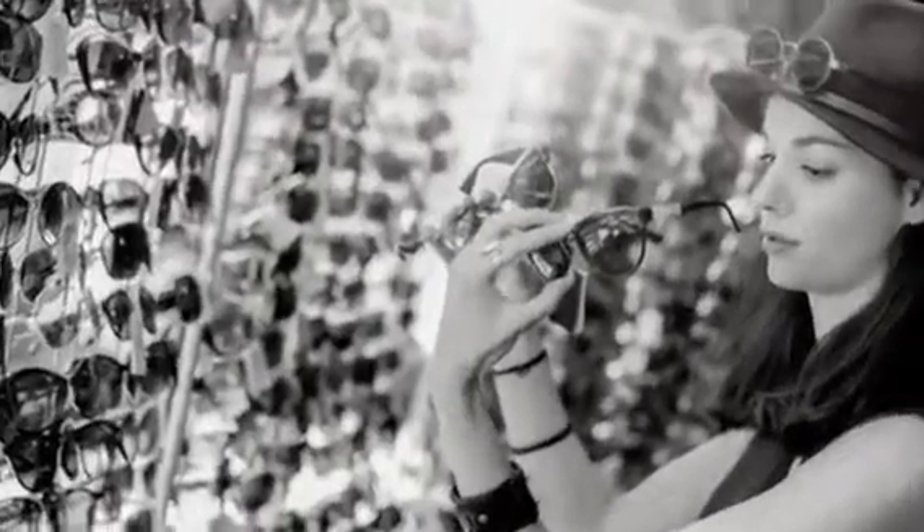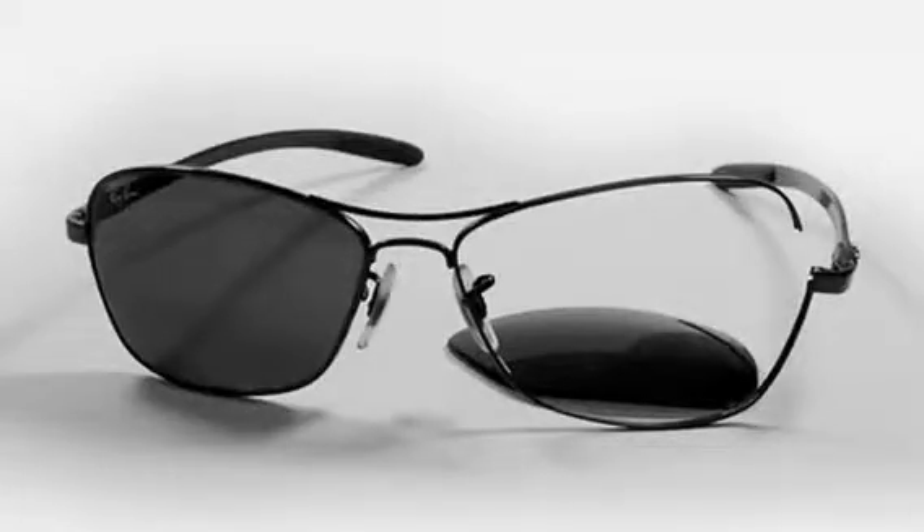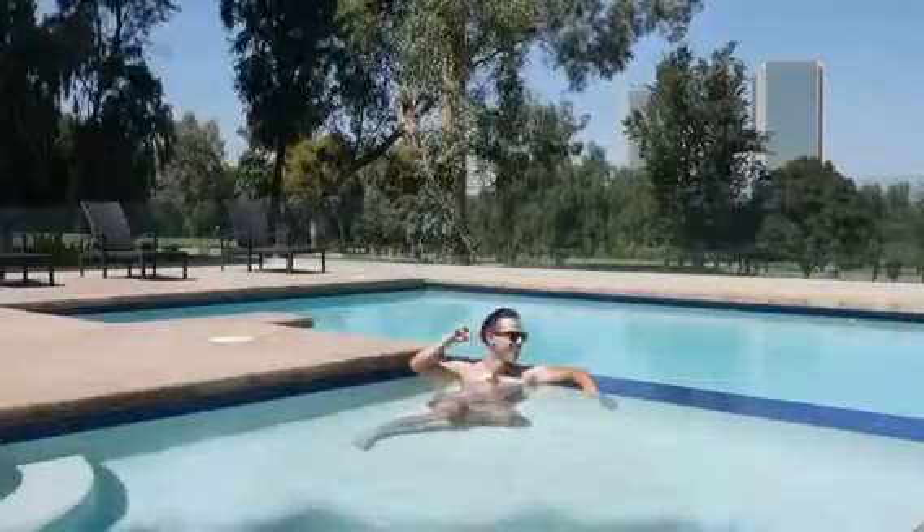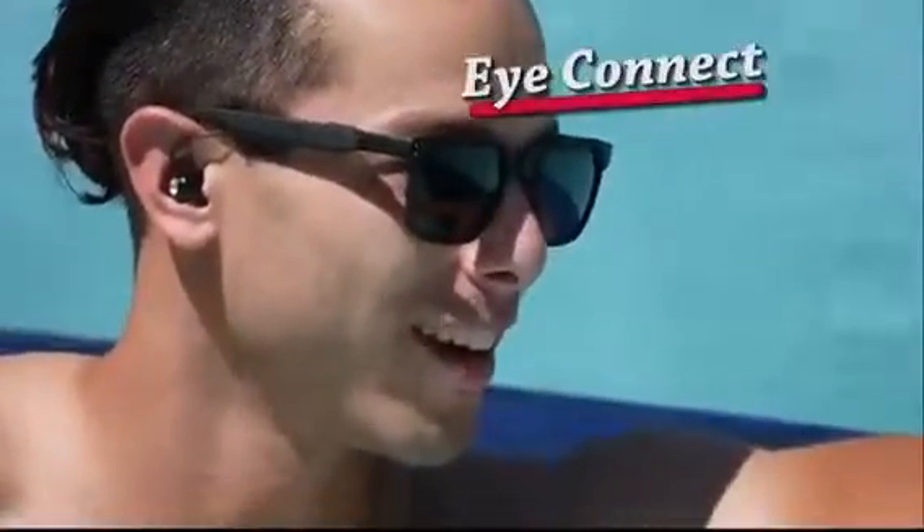Always searching for that just right pair of sunglasses, but always frustrated with the look, the feel, and the poor quality? Introducing iConnect Glasses, the combination of super high-quality sunglasses and the latest breakthrough in affordable, wearable technology. You get the best of all worlds with iConnect Glasses.